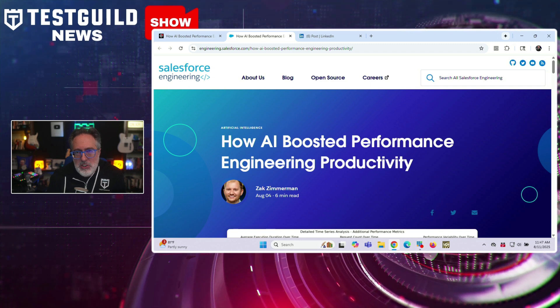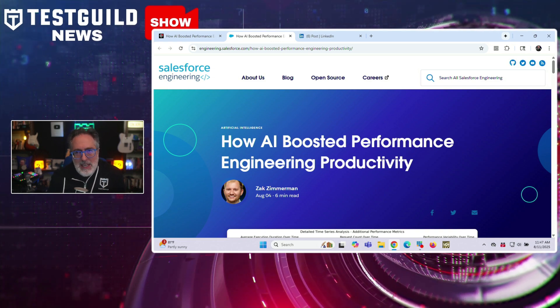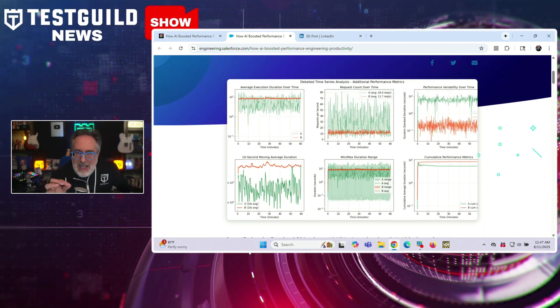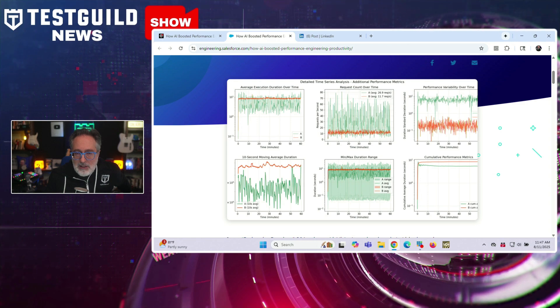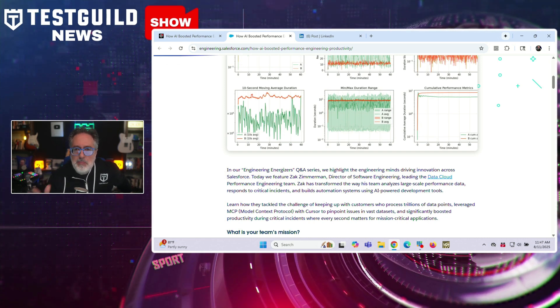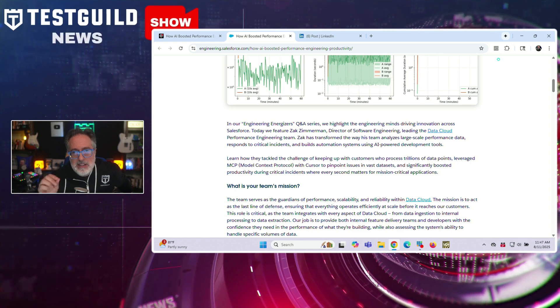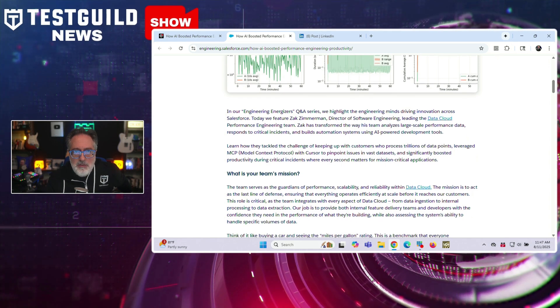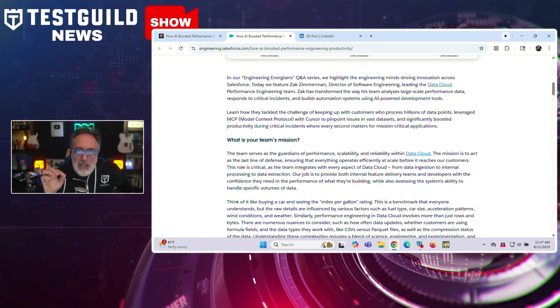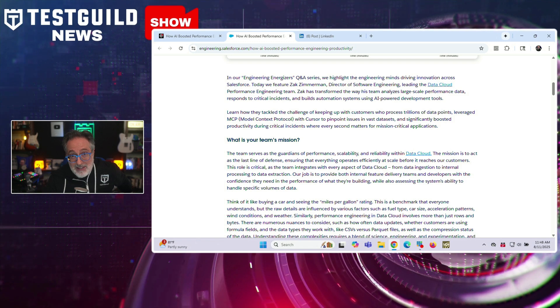Here's a real-world case study on how AI boosts performance engineering productivity. Salesforce Engineering published a Q&A with Director of Software Engineering Zach Zimmerman, explaining how his data cloud performance engineering team uses AI to analyze large-scale performance data, speed incident response, and build automation. The team serves as the last line of defense for performance, scalability, and reliability across data cloud, running blast exercises that push it to its limits in controlled environments. AI now helps create Jupyter Notebooks and visualizations to surface patterns and suggest next-step actions from millions of events.